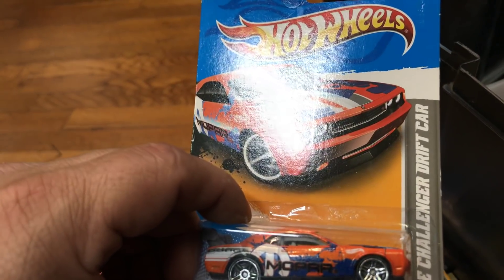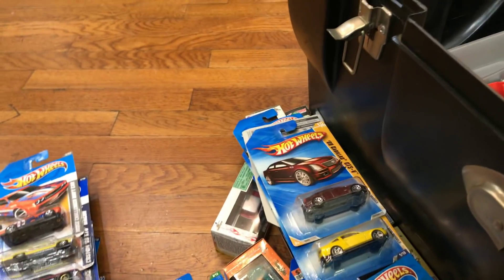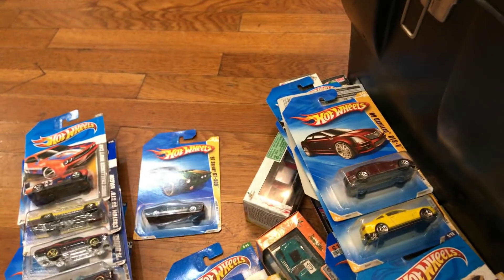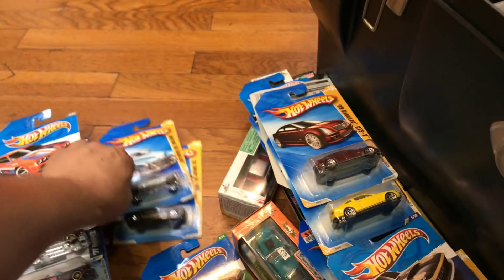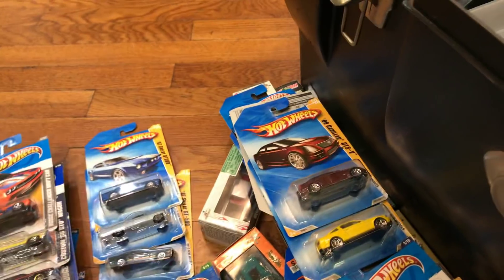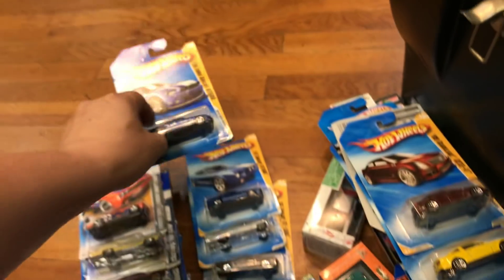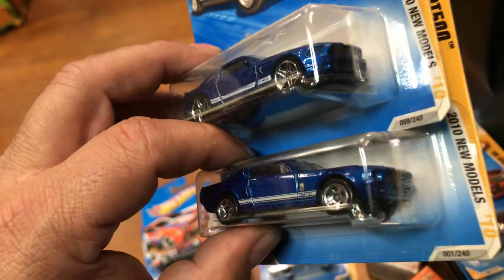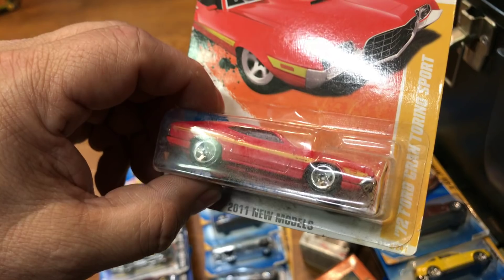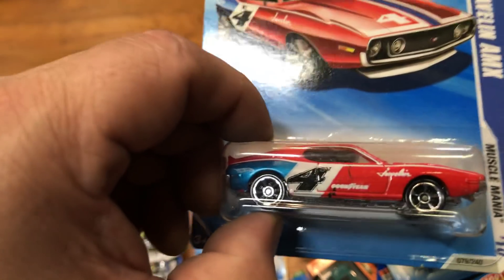Here we have a Dodge Challenger Drift Car in orange — it says 'Mopar' on the side. Here we have a '67 Shelby GT500 in green, a Custom '53 Cadillac, a Shelby GT500, and then another 2010 Ford Shelby GT500 — old and new, not bad. Here we have a 1972 Ford Gran Torino Sport, and an AMC Javelin AMX.